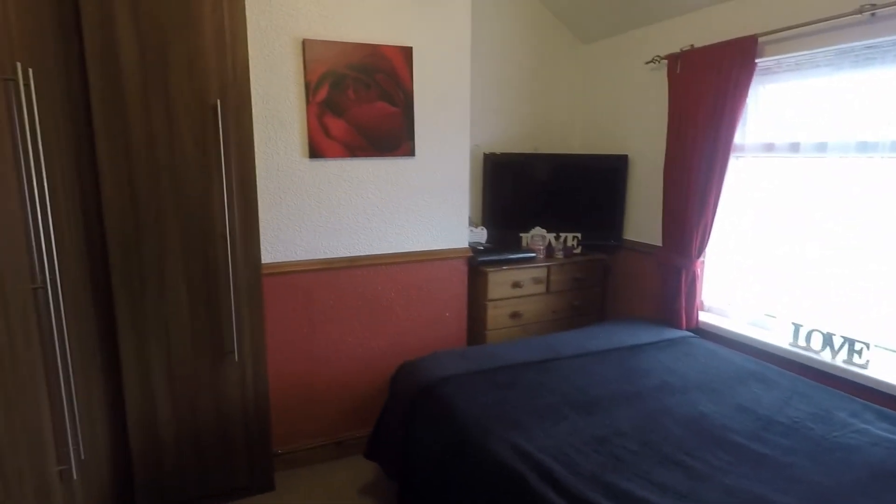If you're interested in viewing this property, please contact our Pick Move team today to arrange a viewing. Thank you for watching.